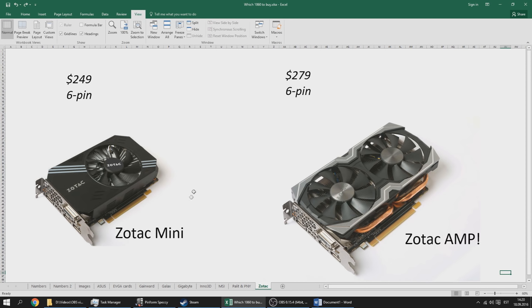Last but not least, the ZOTAC cards. The ZOTAC Mini is a single fan tiny card at MSRP — it'll do the job but dual fan is still better. The ZOTAC AMP card comes without a backplate but I really like how the heat pipes are visible through the shroud — it looks pretty good in my opinion. It does come at a premium at $279 though, so I'd probably only recommend it if you can find it cheaper.